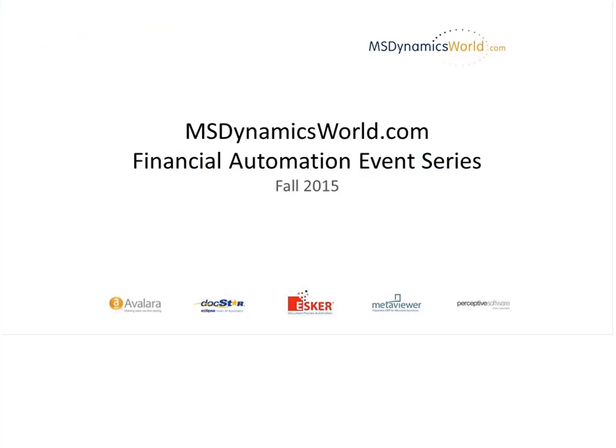Hello and welcome. I'm Jason Gumpert from MSDynamicsWorld.com and we're here for a new session in our Fall 2015 Financial Automation Event Series. Today I'm happy to welcome a returning speaker, Blair Hulbutt. Blair is the ERP Team Lead at Catapult, where he works with customers deploying Dynamics NAV, Cerenic, and Acumatica. Before we get started, I'd like to recognize our Financial Automation Series sponsors and thank them for their support.